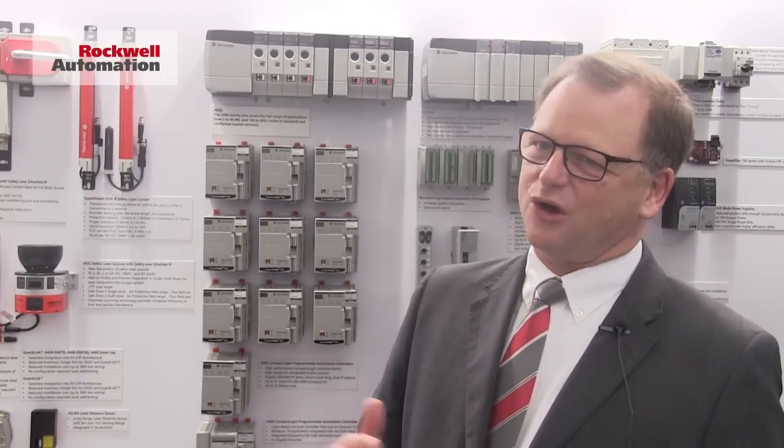The controllers vary in size from 3 to 40 megabytes, allowing anywhere from 100 to 300 plus I/O nodes to be connected.